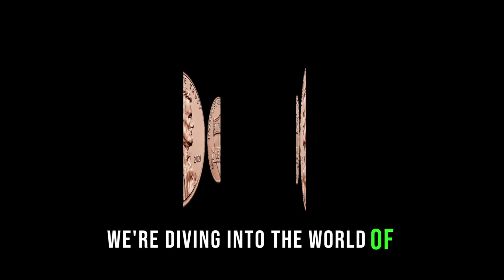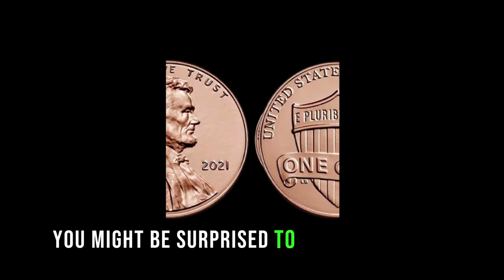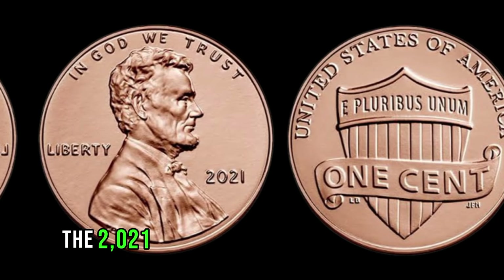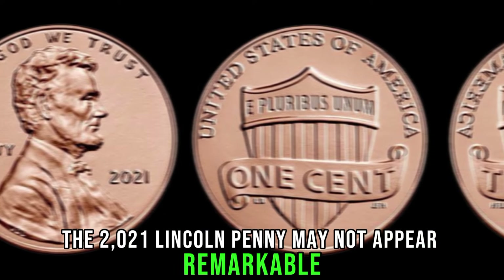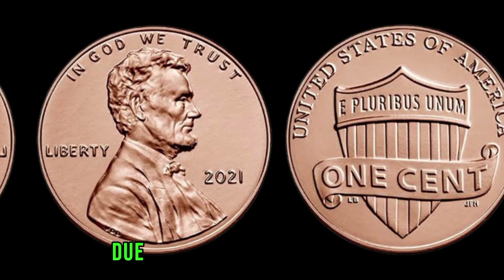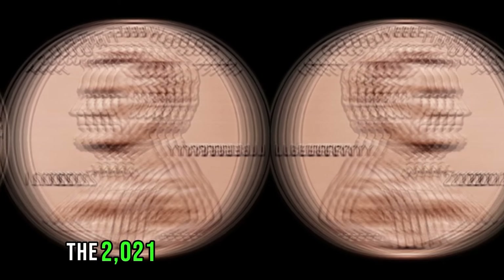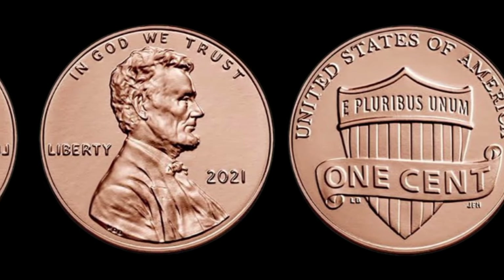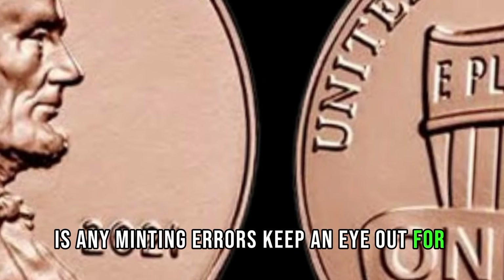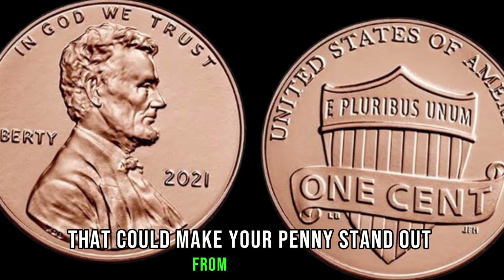We're diving into the world of numismatics to uncover the secrets of the 2021 Lincoln penny. You might be surprised to learn that this seemingly ordinary coin could be worth a small fortune. The 2021 Lincoln penny may not appear remarkable at first glance, but its value goes beyond its face. Certain coins have become highly sought after due to factors such as rarity, minting errors, and historical significance — and the 2021 Lincoln penny is no exception. Keep an eye out for double dies, off-center strikes, or any other anomalies that could make your penny stand out.